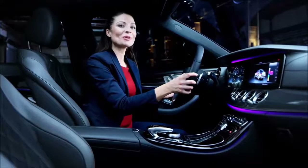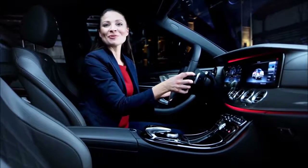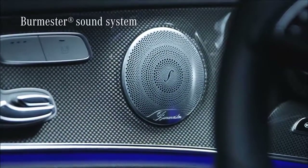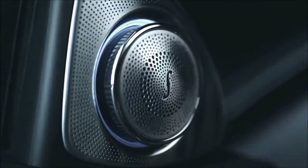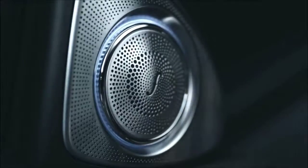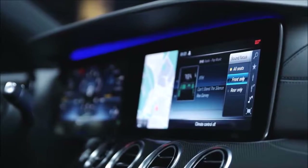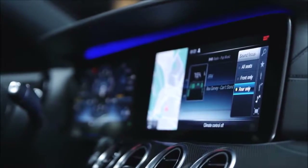The interior will always match your jacket, shoes, handbag, or simply your mood. The Burmester Surround Sound System with 13 loudspeakers sets the tone. Coming in the third quarter of 2016, the Burmester High-End 3D Surround Sound System will be available as an optional feature. As we know from the S-Class, the sound can be optimized for every individual seat position.